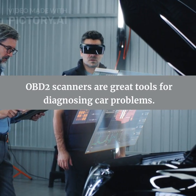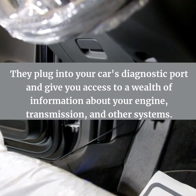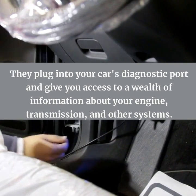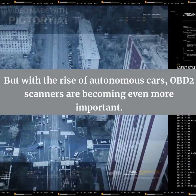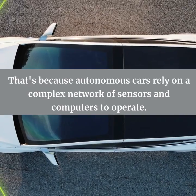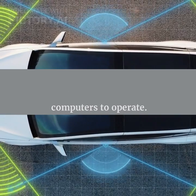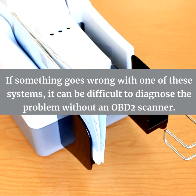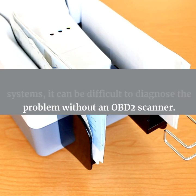OBD2 scanners are great tools for diagnosing car problems. They plug into your car's diagnostic port and give you access to a wealth of information about your engine, transmission, and other systems. But with the rise of autonomous cars, OBD2 scanners are becoming even more important. That's because autonomous cars rely on a complex network of sensors and computers to operate. If something goes wrong with one of these systems, it can be difficult to diagnose the problem without an OBD2 scanner.